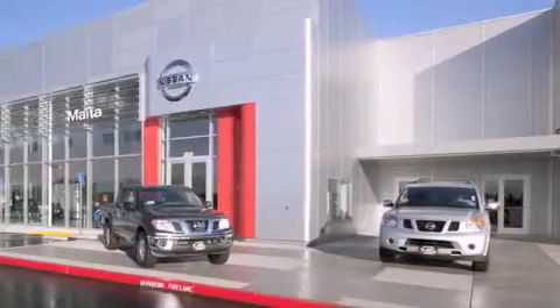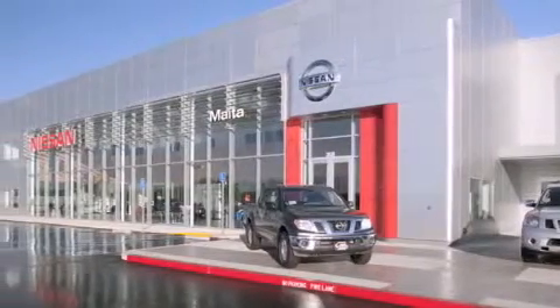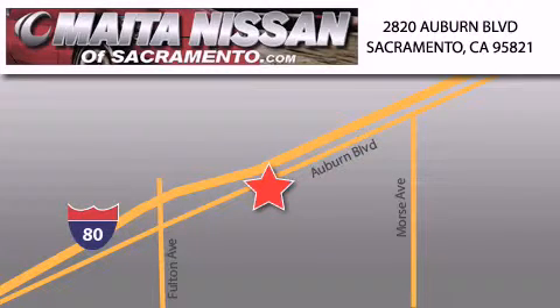Nissan of Sacramento is located at 2820 Auburn Boulevard off the Cap City Freeway in Sacramento. Nissan of Sacramento won't be undersold. With a large selection of new and certified pre-owned Nissans, and with most of our used cars being pro-certified, you can't go wrong with Nissan of Sacramento.